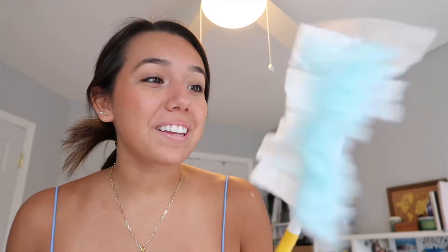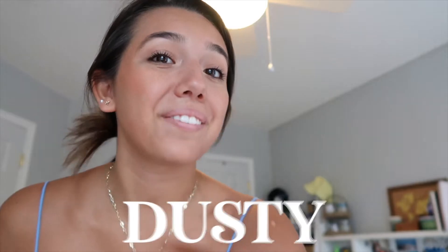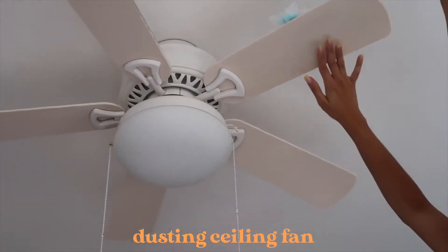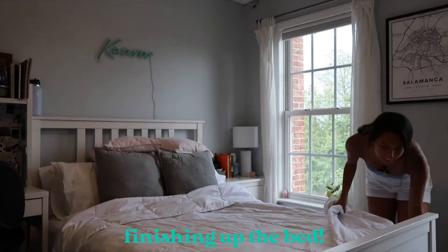I want to clean my ceiling fan before I do my bed because I don't want all that dust falling on my freshly made bed. I have this cool little Swiffer thingy with a handle — I'm going to use it to get into the crevices of my ceiling fan because there is so much dust in there. I always forget to clean my ceiling fan, so this is your sign to clean yours because it is dusty — like really dusty. Now I'm going to use that same Swiffer to dust my entire room and then go over everything with cleaning products.